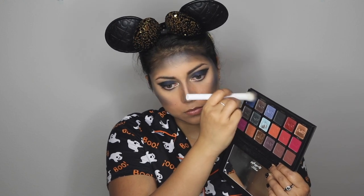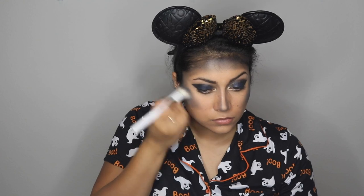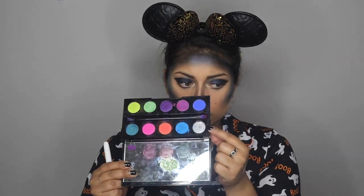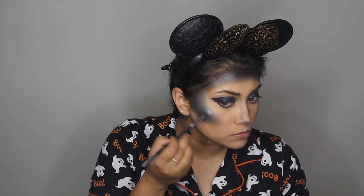I didn't want the look to be just black — it looked too dull — so I went in with a beautiful blue shade to create an ombre effect similar to what I created on my eyes, for a little more color and dimension. The shade is called Dream and it's from the OPV Beauty London Spotlight eyeshadow palette.